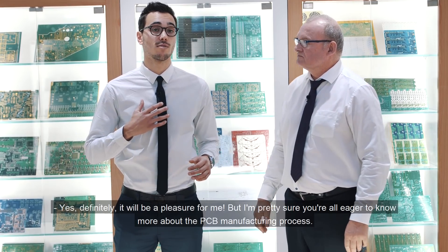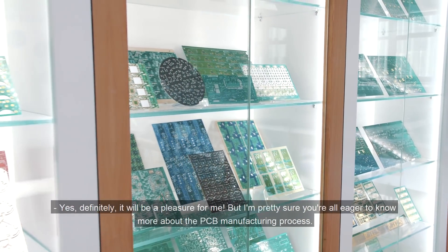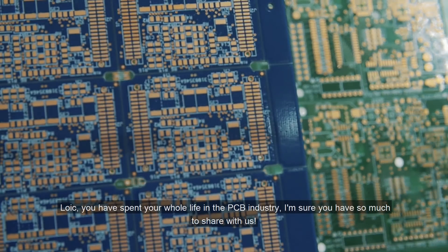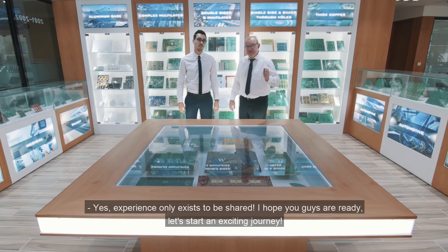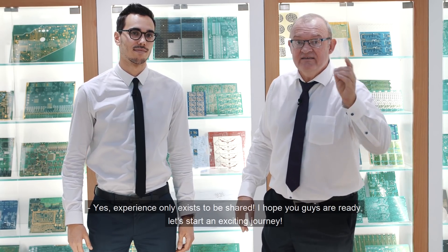Yes, definitely. It will be a pleasure for me, and I'm pretty sure for all of you guys, to learn more about the PCB manufacturing processes. Loïc, you have spent your entire life in the PCB industry. I'm sure you have so much to share with us. Well, experience only exists to be shared. I hope you guys are ready — let's go for an exciting journey!